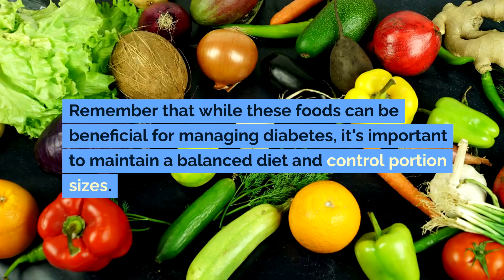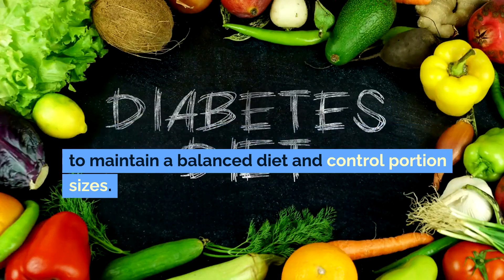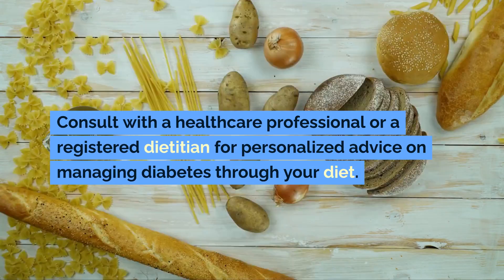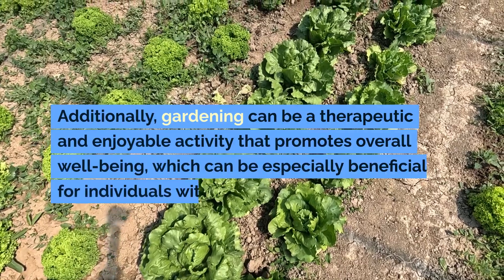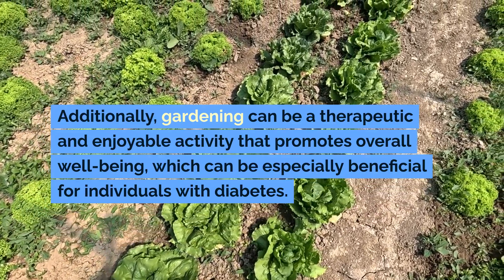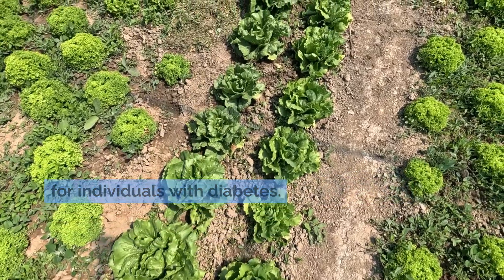Remember that while these foods can be beneficial for managing diabetes, it's important to maintain a balanced diet and control portion sizes. Consult with a healthcare professional or a registered dietitian for personalized advice on managing diabetes through your diet. Additionally, gardening can be a therapeutic and enjoyable activity that promotes overall well-being, which can be especially beneficial for individuals with diabetes.